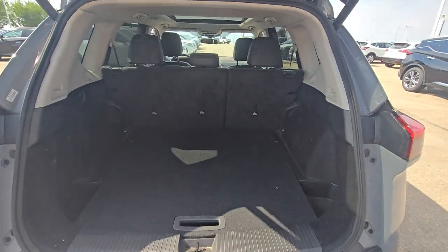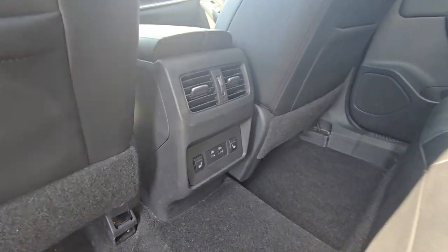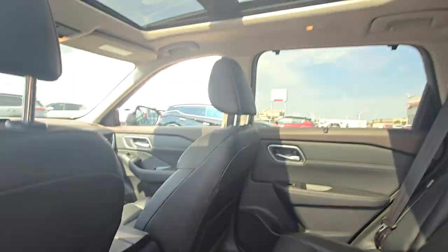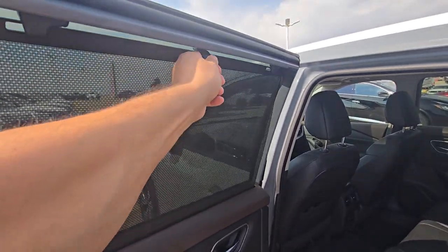That's what the trunk space looks like, and that's what the rear seats look like. This one has the heated rear seats, sunroof, and you do get the seats on the side here.